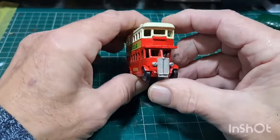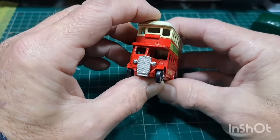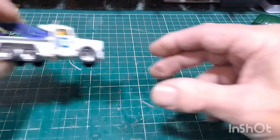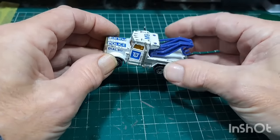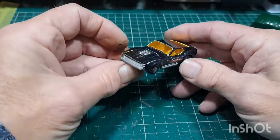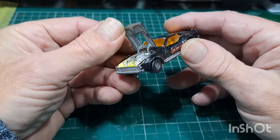A nice little bus — good condition. Days Gone there you go — not bad at all. Another tow truck with both hooks on. Another police one but in blue instead of black. Boss Mustang — I think that's three of these we've got now.